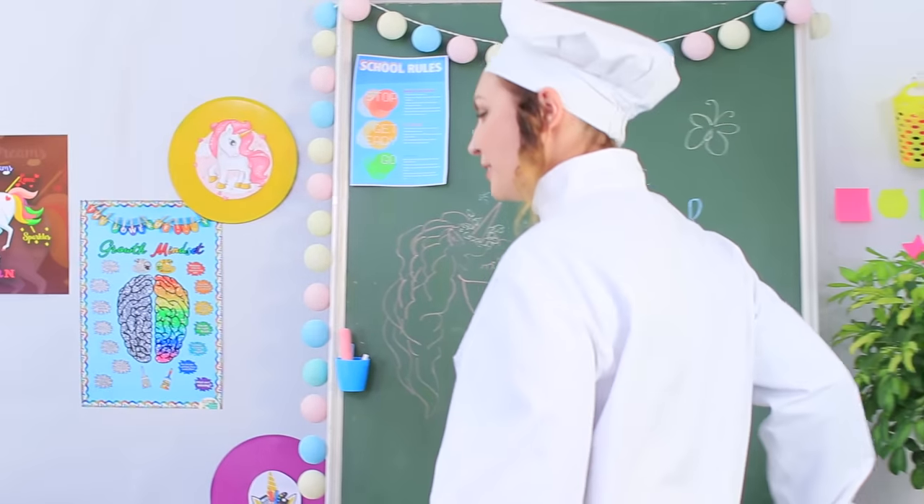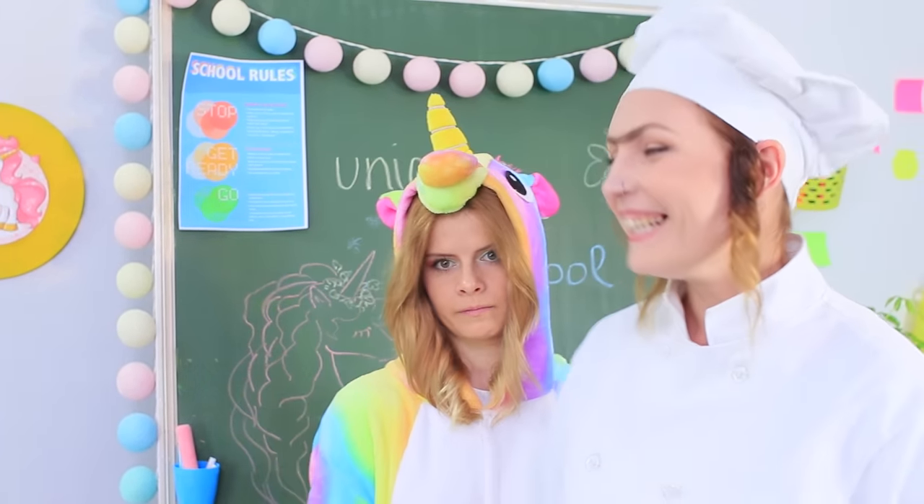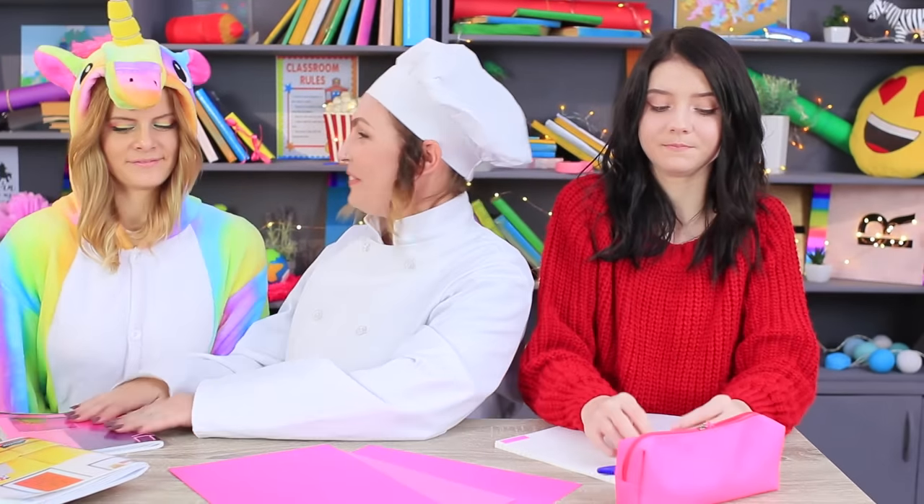Ms. Gonzales brings Unicorn to school, but the fantastical creature doesn't feel the urge to learn, even if it's a magical school for unicorns. Ms. Smith has seen a lot of strange students throughout her entire career, but it's the first time she's seen a specimen like this. Welcome to our class, Unicorn! Ms. Gonzales and your new classmates are waiting for you at the desk.